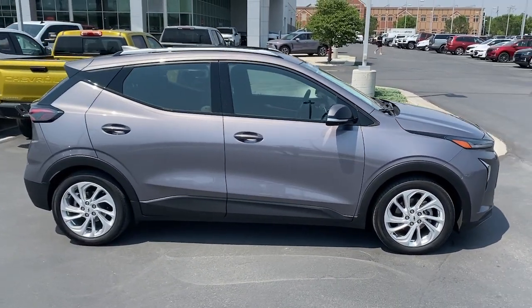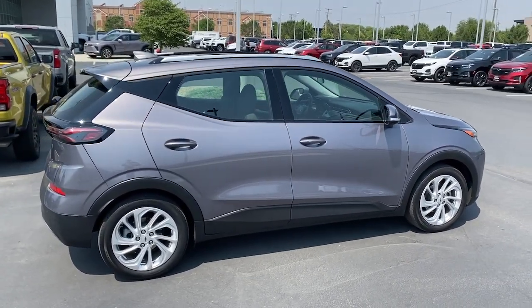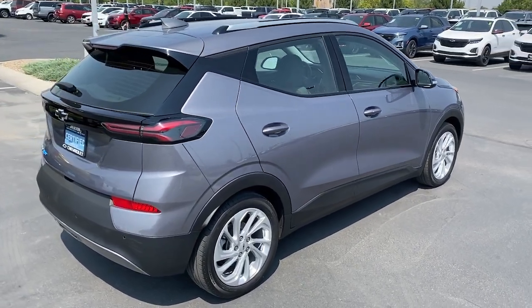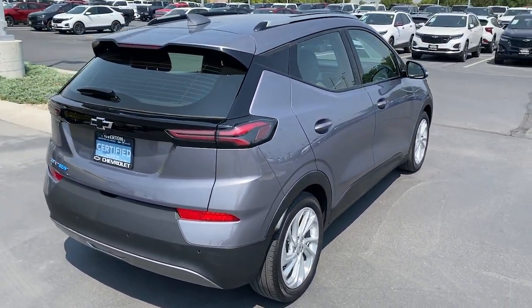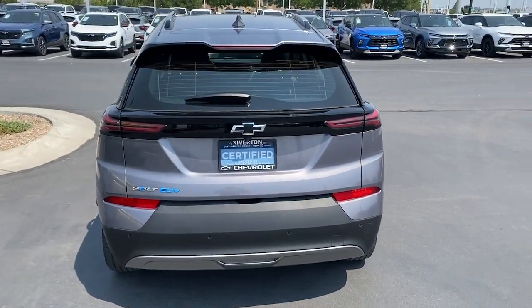These are just some of the great options this vehicle comes with: heated steering wheel, Apple CarPlay and Android Auto, lane departure warning, keyless entry, heated driver seat, premium sound system, remote engine start, keyless start, heated mirrors, and satellite radio.